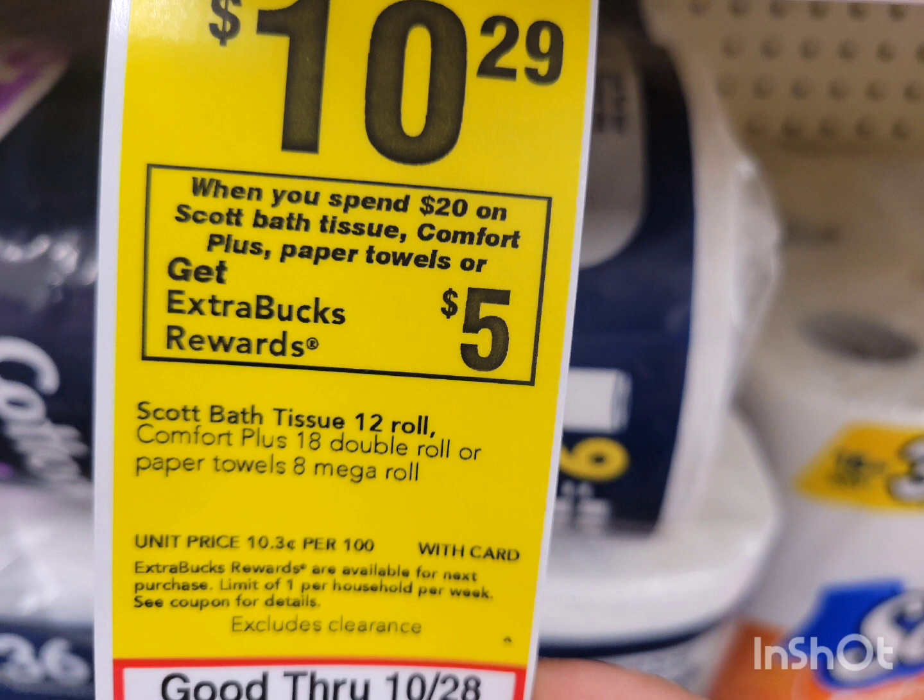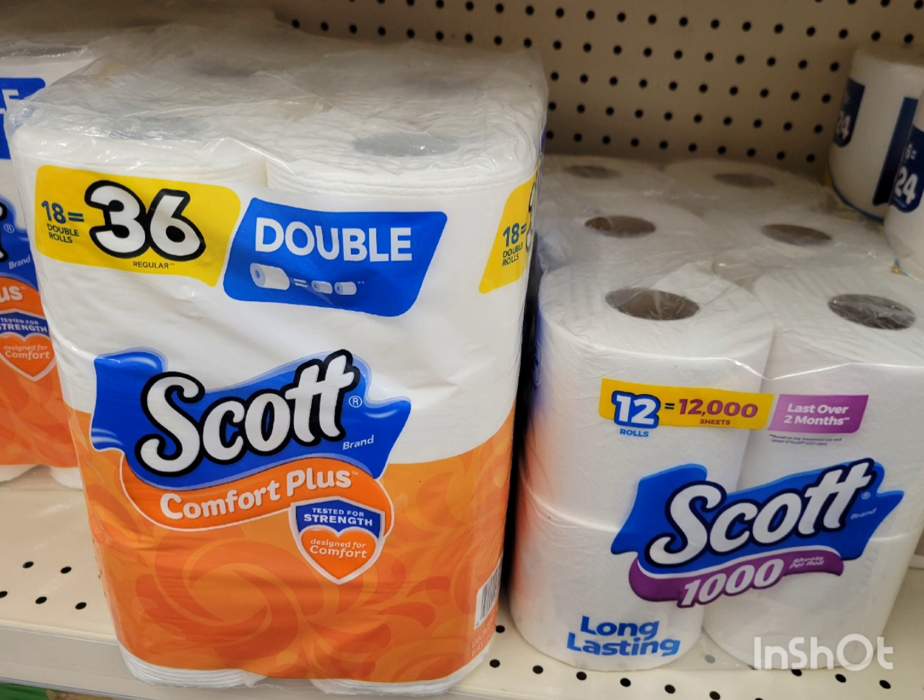Scott this week: spend $20 get $5 extra bucks. You can get paper towels or toilet paper — priced at $10.29 each. I wanted the paper towels but this store doesn't carry them, so I'm grabbing two toilet papers at $10.29 each for a total of $20.58. I don't have a digital coupon for this, so if you have any printable coupons use them. If not, pay $20.58 and get back $5 extra bucks — final cost is $15.58, or $7.79 each. A little expensive, but I have the spend $75 get $15 off CRT to help.